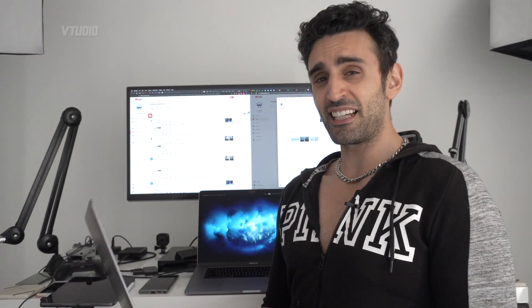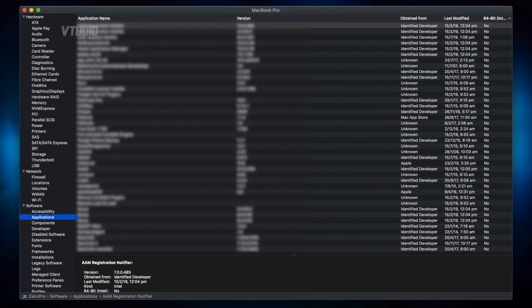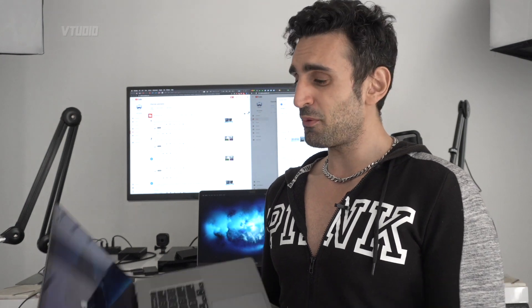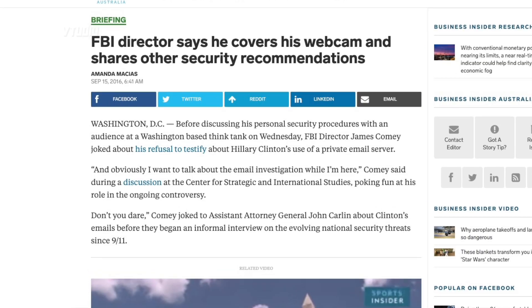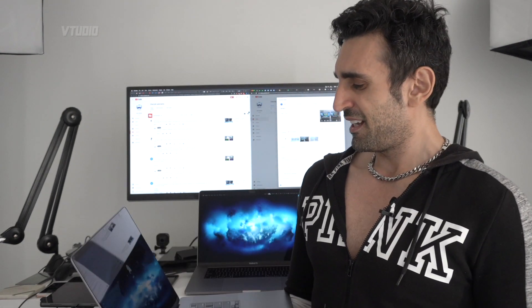Catalina is great for security, but be careful because some older applications won't work. You have to update eventually, and macOS will keep nagging you. The webcam — I always tape my webcams up and you should too. Even Mark Zuckerberg covers his webcam. The FBI covers their webcams. So cover your webcam. And at 720p it's rubbish — don't rely on it.